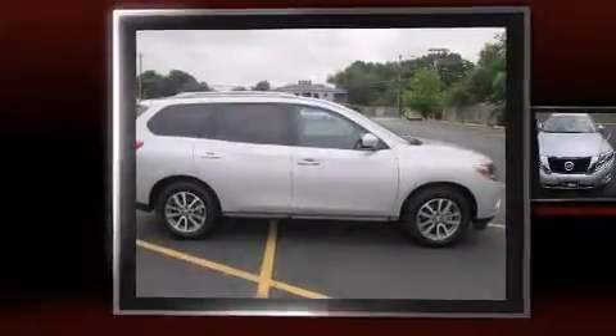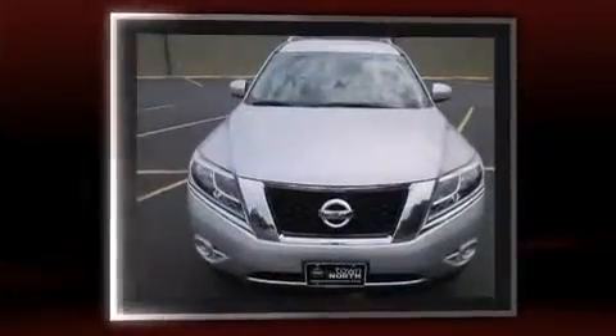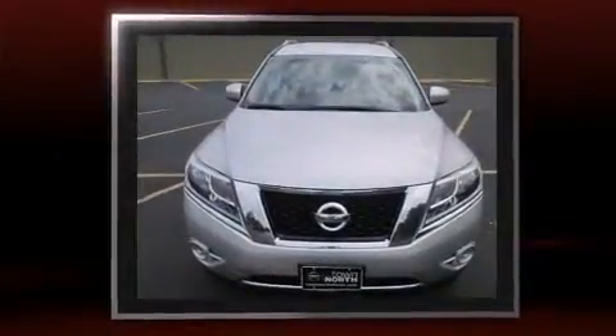Come test drive this 2014 Nissan Pathfinder. It features a continuously variable transmission, front-wheel drive, and a 3.5-liter six-cylinder engine.